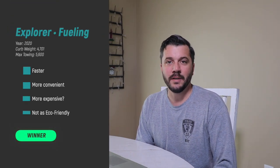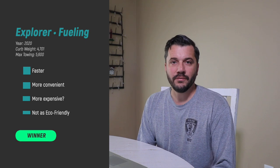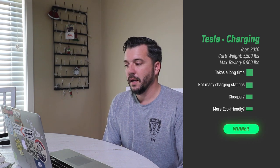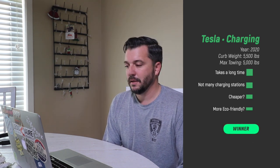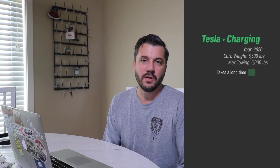The next category is charge and fuel time. From the video you can tell the Explorer wins on this — it just takes a lot less time. It took five minutes to refuel the Explorer. With the Tesla it took 25 minutes: about three minutes of unhooking the trailer and roughly 21 to 22 minutes to actually charge. It's hard to compare cost — we have free Supercharging so it didn't cost us anything, while it did cost to fuel the Explorer. So the Explorer does win on this category.